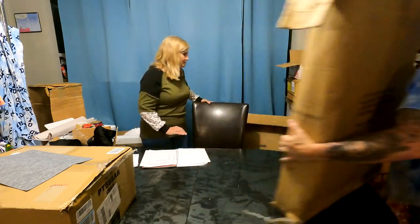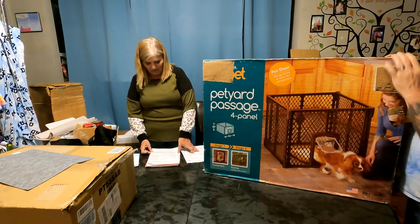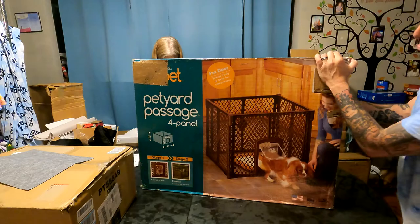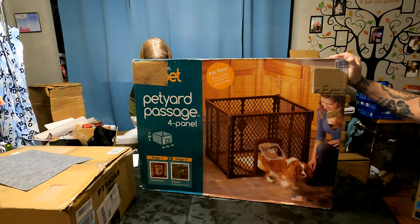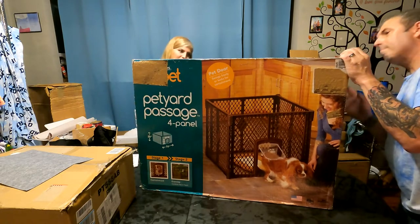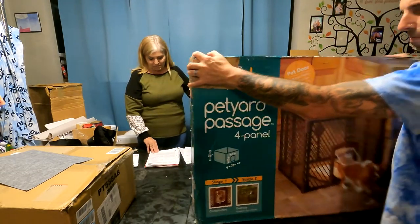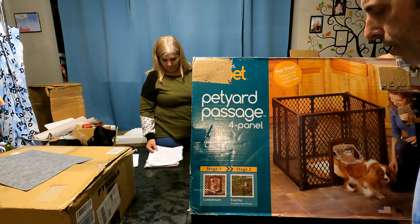Brand new in the box: this is North States My Pet Pet Yard Passage — a four-panel pet enclosure with a lockable pet door and two panels sold separately. It's freestanding, 18.5 square feet, 26 inches tall. It retails for $62 and we're going to sell it for $25. Your dog can go in and out, or you can lock it to keep them in. It's 26 inches high and 32 inches wide.